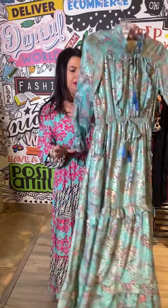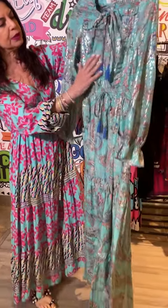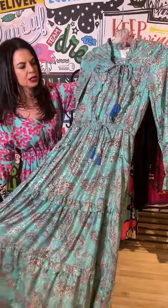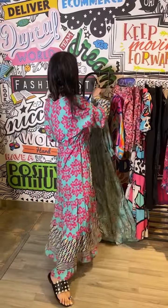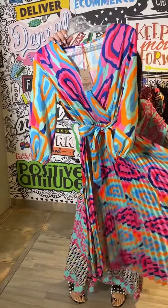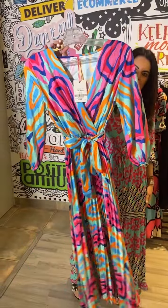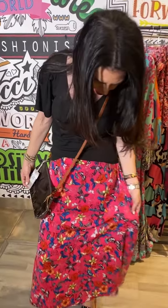You can dress it up with a blazer or even a denim jacket. Then we have this divine dress which has a beautiful foil design in it — a little bit smarter for day occasions. And this is also a little bit smarter — a beautiful psychedelic look with great colors.